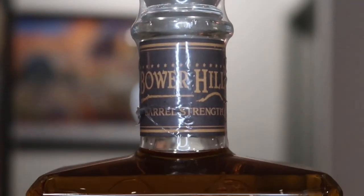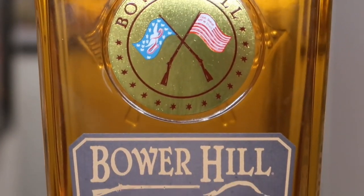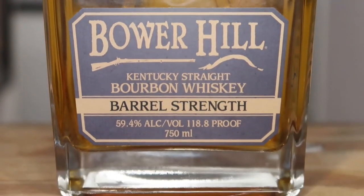The bottle he gave me that I'm here to review is Bowerhill Barrel Strength. I don't know a ton about this bottle, but I do know that it's beautiful. It's about a $105 bottle that he gave to me, which was insanely generous. Thank you very much, Kurt — I appreciate it very much, it was a pleasure to meet you. But I'm here to review it, so let's go ahead and crack this bad boy open and see how it is.